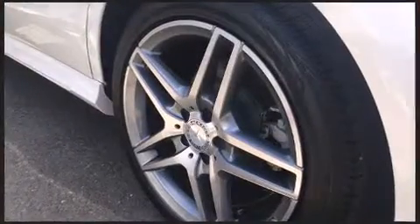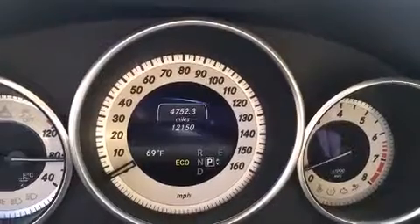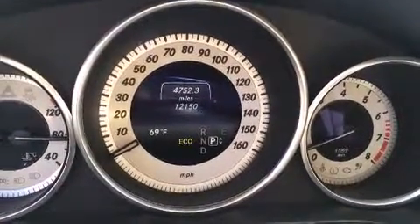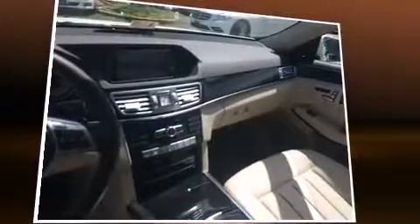Mercedes-Benz prioritized handling and performance with features such as front and rear reading lights, variably intermittent wipers, an automatic dimming rear-view mirror, automatic dimming door mirrors, power moonroof, and power front seats.